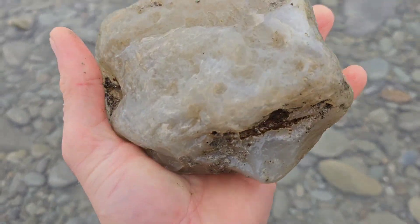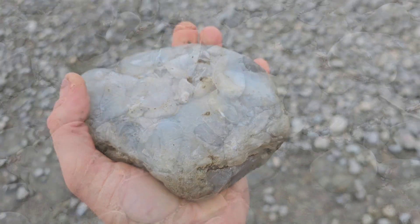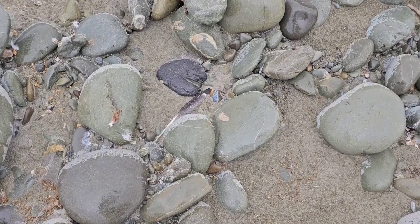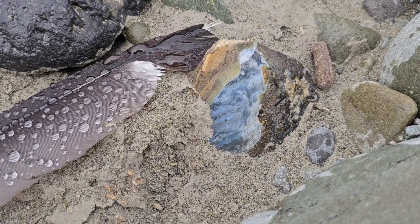They're all so different. It's just started to rain which is making the stones look really vibrant and a lot easier to spot agates, and I've just noticed this bit of blue beside the feather there — it's something quite interesting.